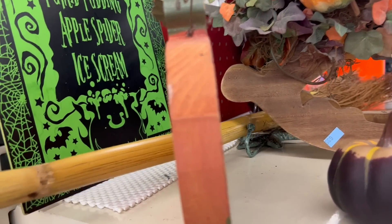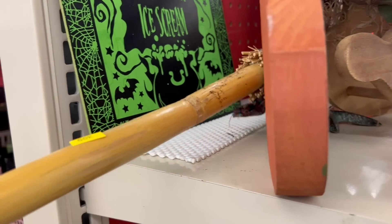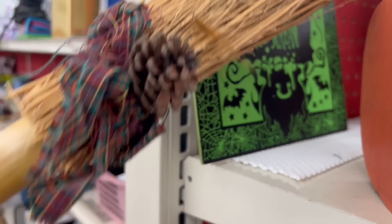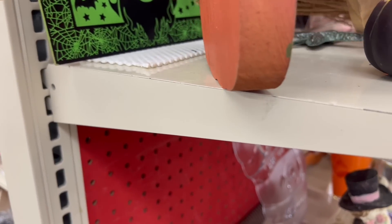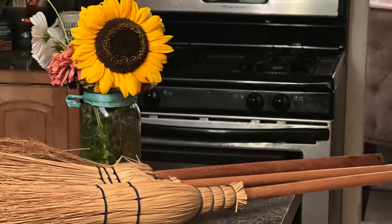I'm seeing this broom back here that I want to get — if I don't knock everything down trying to get it! I've been on a broom kick lately. This one's a little cheaper though, so I'm gonna pass on it. But I did find some really awesome brooms on Facebook Marketplace and you will see them in a project very soon.